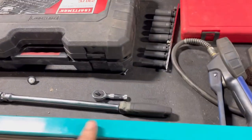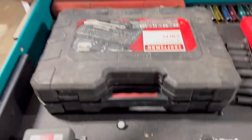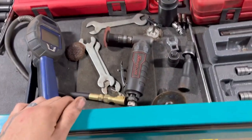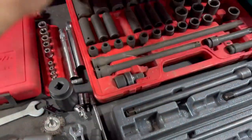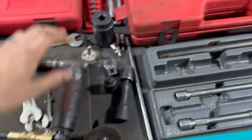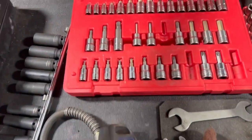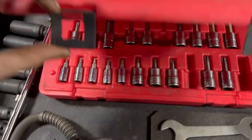So my first drawer, the top one — it's got mainly sockets, and I try to keep stuff up here that I use the most. It's got my Sun-X extensions. I have my Torx and Allen.